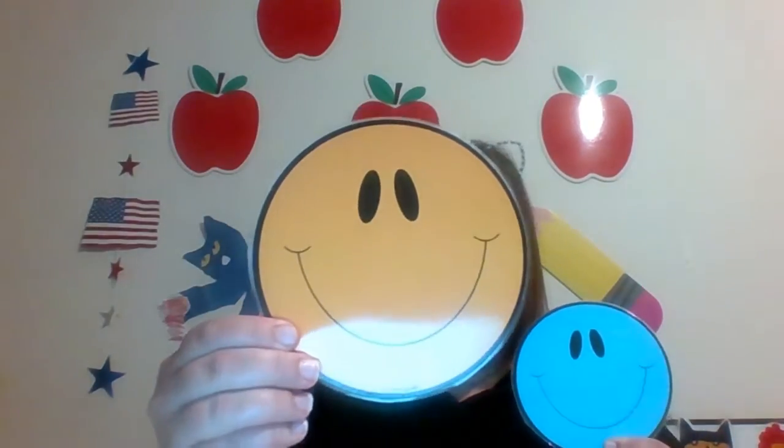I want to know if you can see what is different or what is the same. Ready? Look at these two faces — are they the same or are they unique? That's right, they are the same because they are both faces, but they are each unique because they have different colors. This one is orange and this one is blue. Great thinking!